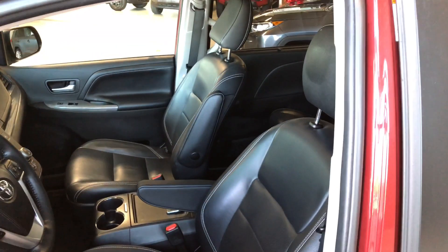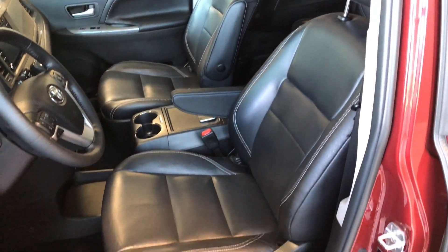Taking a look inside, the Sienna comes equipped with black leather seating. On the top, you also get a power moonroof.